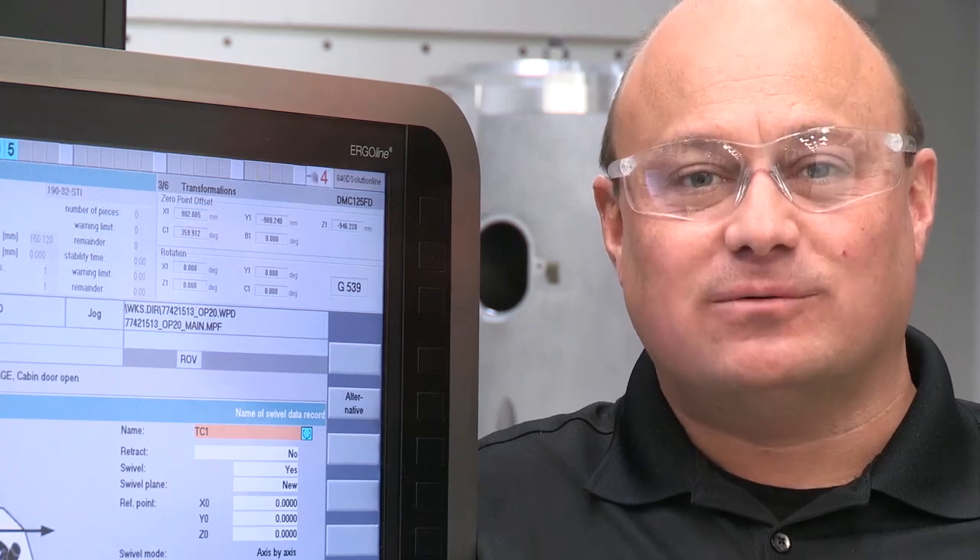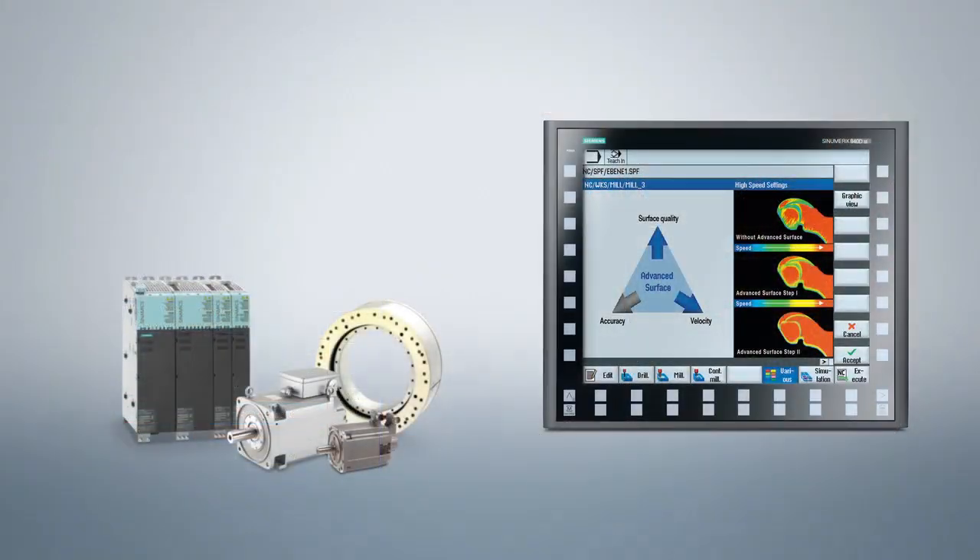We have the people and the CNC platform to help us achieve our goals. With this winning combination, anything is possible.